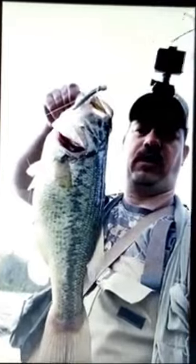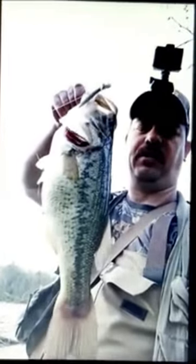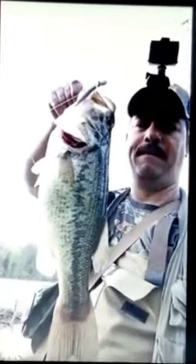I'm using a 4/0 Gamakatsu weighted hook, 12 pound test Suffix monofilament, a seven and a half foot Wild Green Carrot Stick rod, and a Lew's Speed Spool with a 7.5 to 1 gear ratio. The results are fantastic.